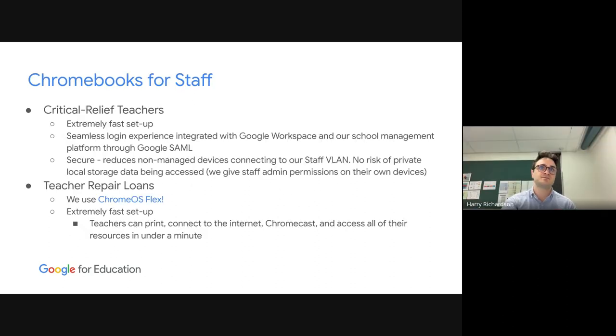Like St. Thomas More, we haven't got Chromebooks for all staff, but we have started to find uses for them. One key use is for casual relief teachers — also known as substitute teachers. When CRTs arrive in the morning, the last thing they want is to spend 15 minutes with IT getting their BYO laptop set up. Chromebooks offer a fast and hassle-free experience — they sign in to the Chromebook and they're already into Google Workspace. We have Google SAML sign-in through Google for our school management platform, Compass. It's also a cybersecurity concern to have non-managed devices on our network — we don't know what's on that device — so we're able to get them onto our staff VLAN without compromising our network.